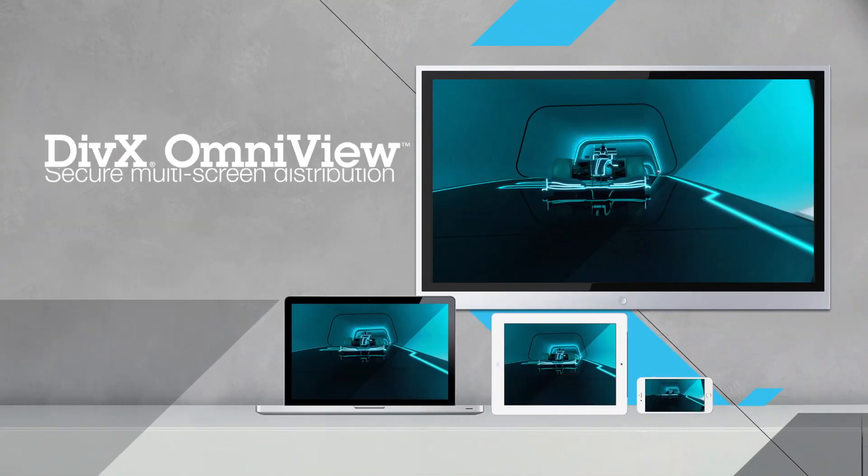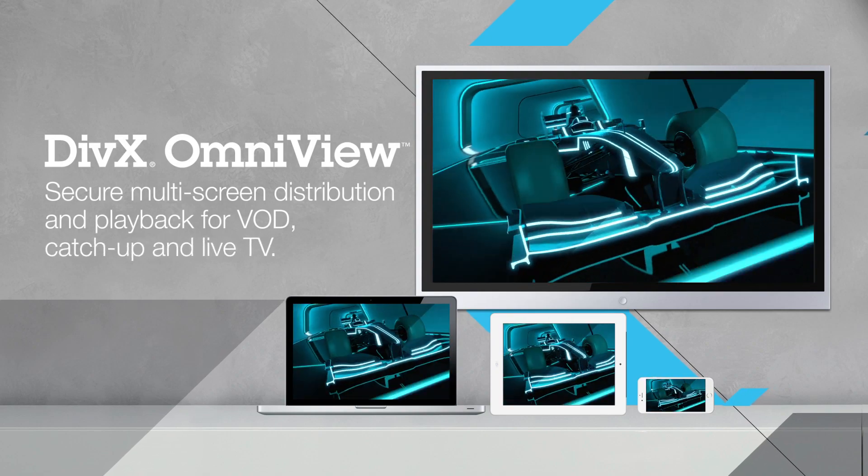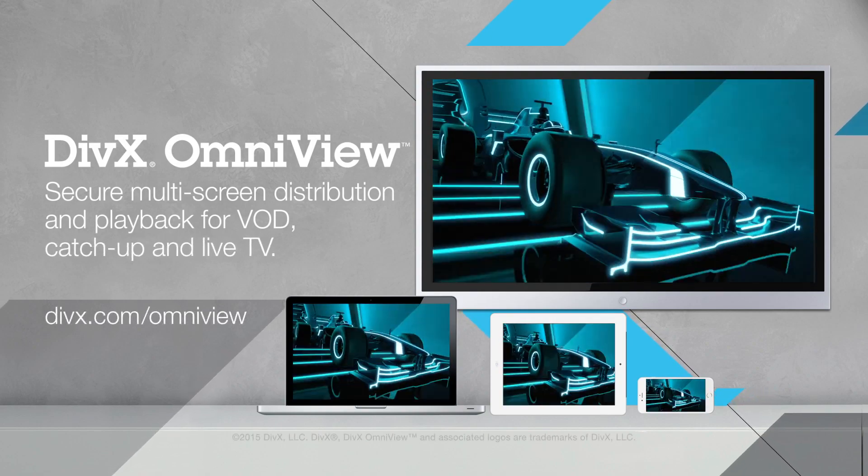DivX OmniView — secure multi-screen distribution and playback for VOD, catch-up, and live TV.